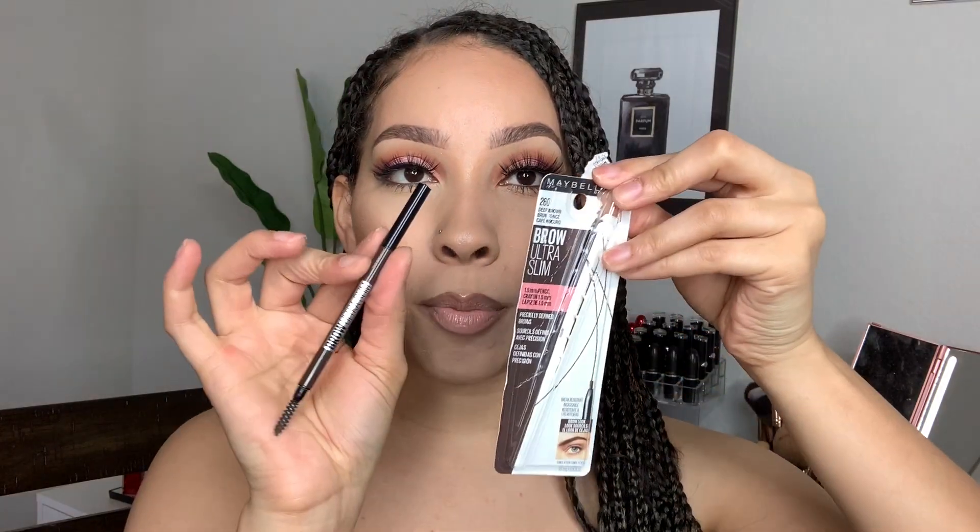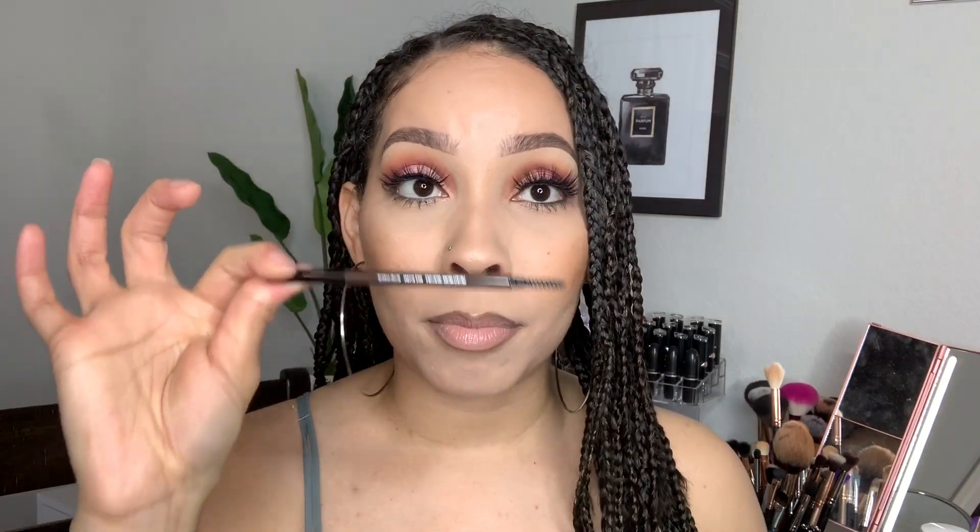Now, I didn't get this from Ulta, but if you know, you know — these Maybelline Ultra Slim Brow Pencils are the bomb. That's how I get my brows to pop. I absolutely love this stuff. It's $7.99 or $8.99 and I've been through three of them already. Affordable and bomb.